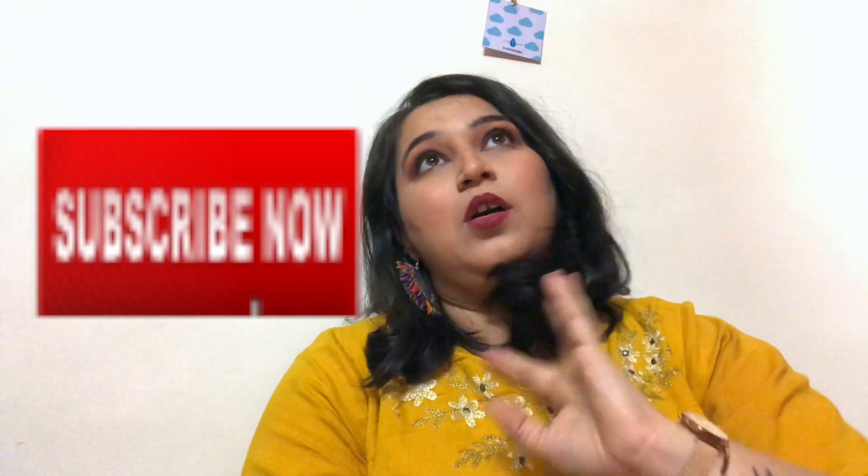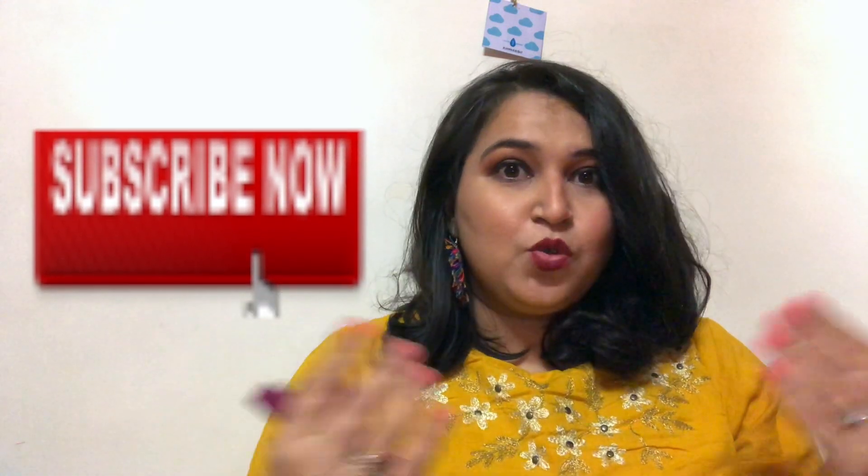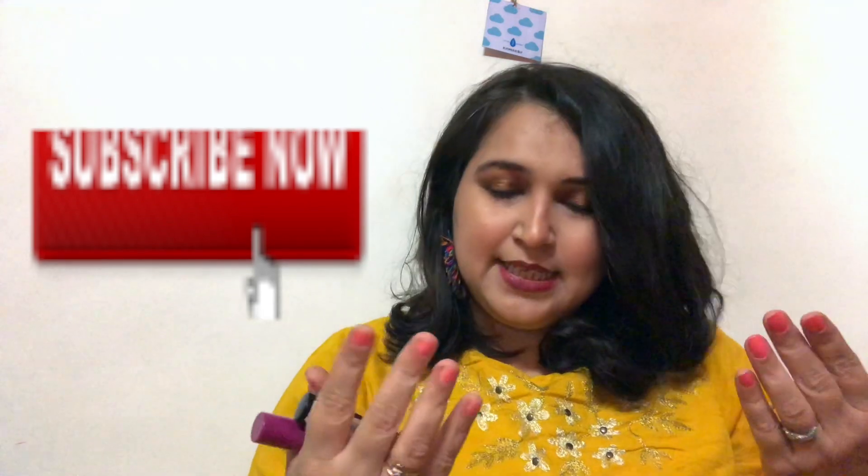Poundland is basically a shop where you get everything for a pound or more. Now they have also higher prices — what I had seen some years back in London was that they just had stuff for like one pound. There's also a giveaway running on my channel and a lot of you watch but don't subscribe, so please do that — I will be posting a lot more videos.